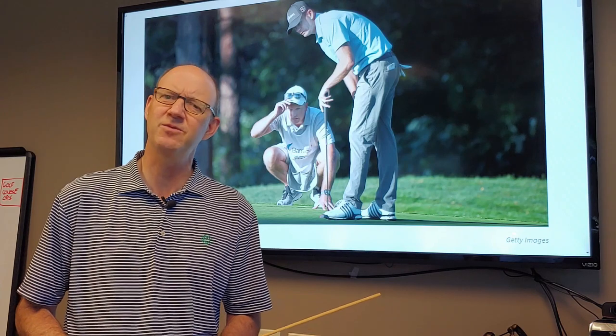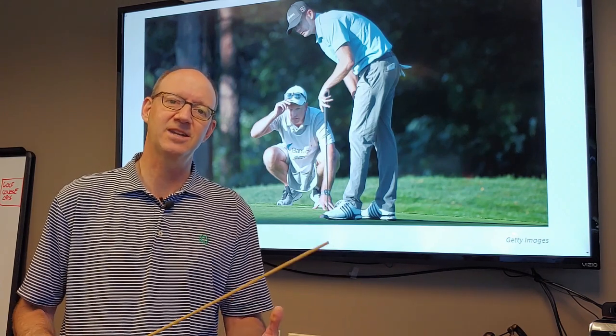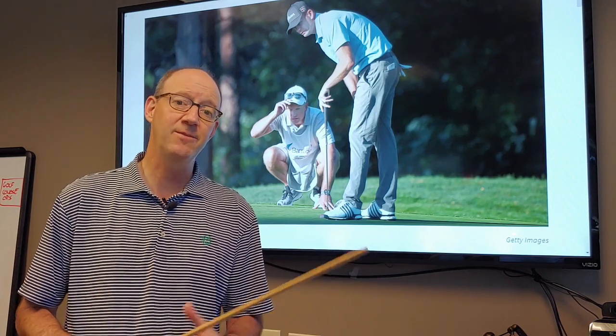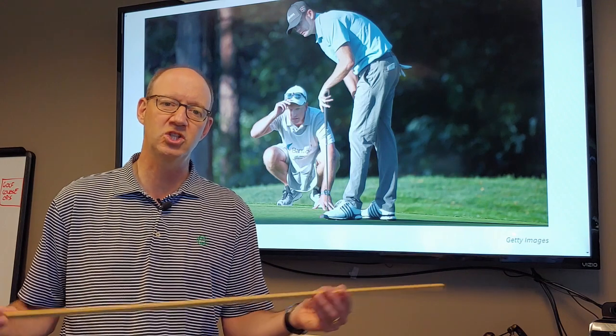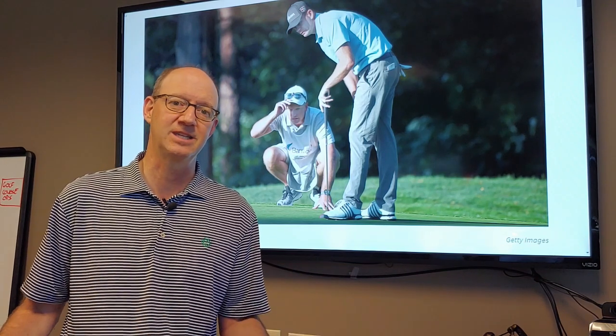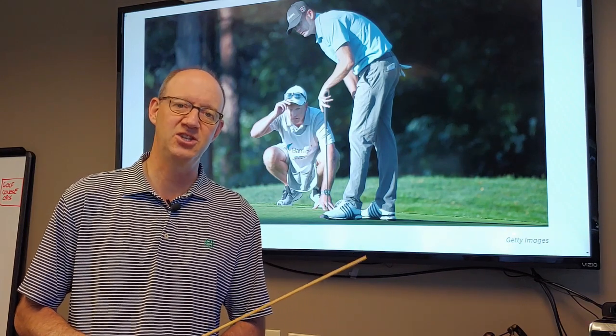To Brendan's credit, he thought it was a problem. Being a good, honest guy, he said he was going to check with a rules official and found out it was a two-stroke penalty. So you've got to be really careful what you use when you're checking your alignment during a round of golf. Don't use that alignment stick. That's it for this week. Stay tuned in another couple weeks for another CGA Rules reminder.